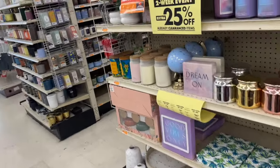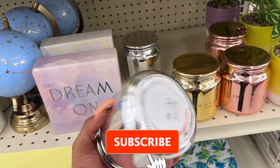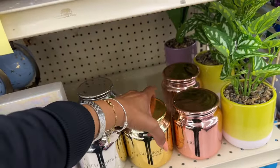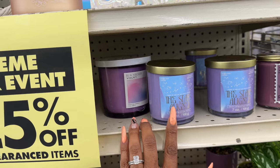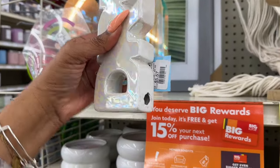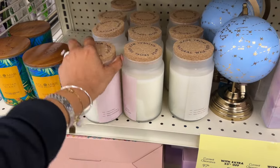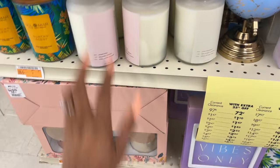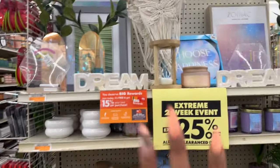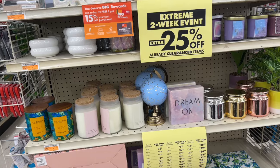They have a lot of summer stuff too — also an additional 25% off. Look at these — 'Golden Beach,' $6.99 — that's pretty! This is $3.47 — 'The Stars Aligned.' 'Dream' — $5.57 plus an additional 25% off. They have these candle sets too — $12.99 plus an additional 25%. Definitely check your whole store — every department seems to have some type of additional 25% off for this extreme two-week event.